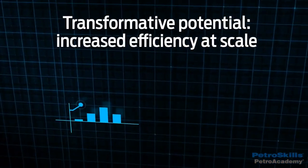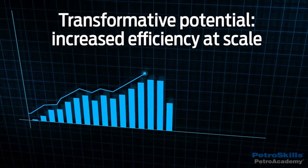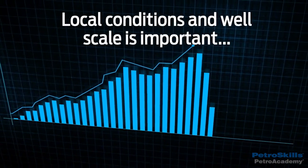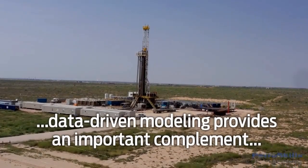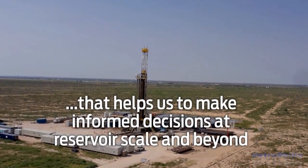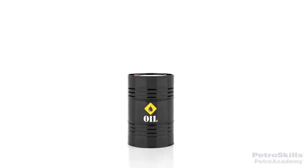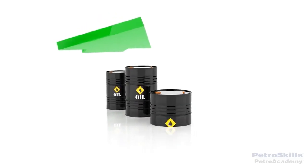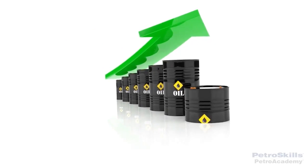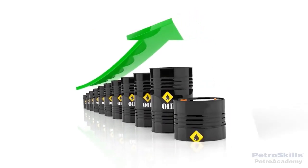The transformative potential of data-driven modeling is increased efficiency at scale. While a focus on local conditions and well scale will always be important, data-driven modeling provides an important complement that helps us to make informed decisions at reservoir scale and beyond. Over time, this can have profound impacts on costs, profits, efficiency, and quality of our operations by reducing uncertainty and enhancing predictability.